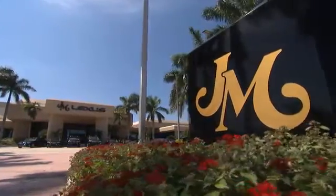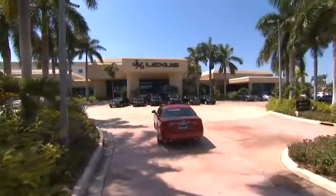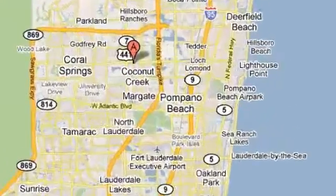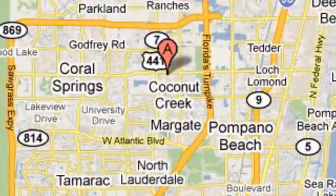JM Lexus — the world's number one Lexus dealer since 1992. We're conveniently located just east of 441 on Sample Road in Margate, Florida, just west of the Turnpike.